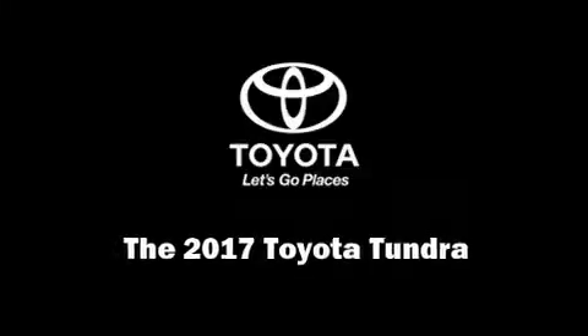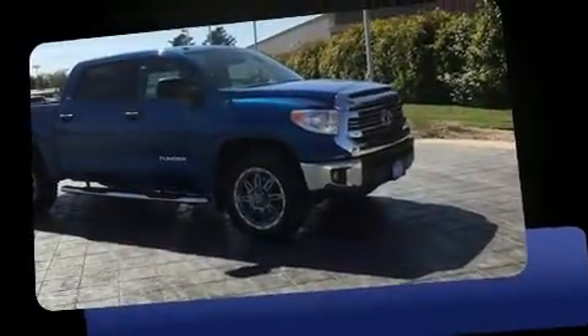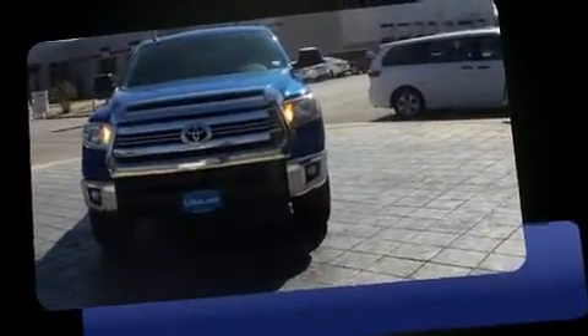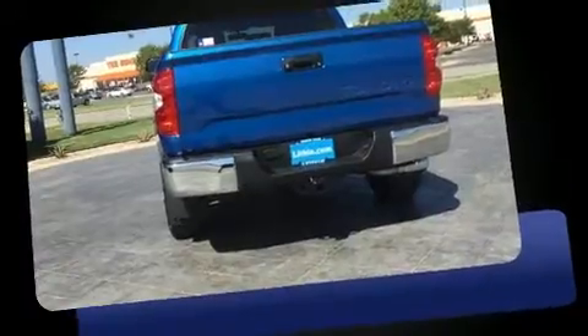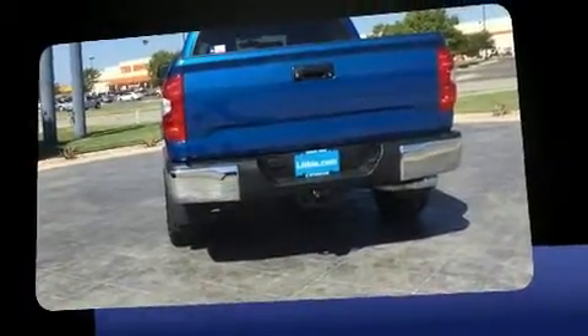Familiarize yourself with the 2017 Toyota Tundra. It features an automatic transmission, rear-wheel drive, and a powerful eight-cylinder engine. All of the premium features expected of a Toyota are offered, including a rear step bumper, front fog lights, and much more.